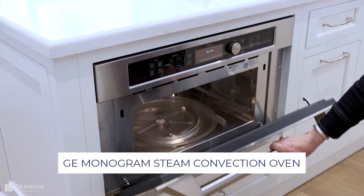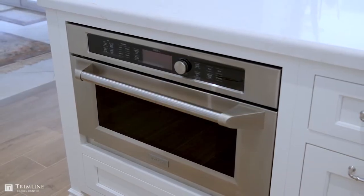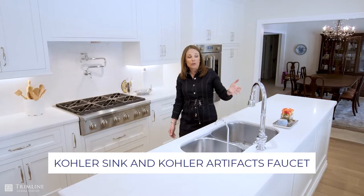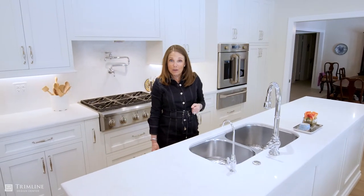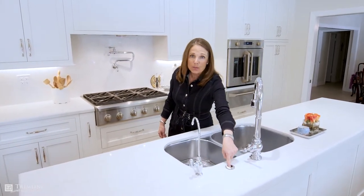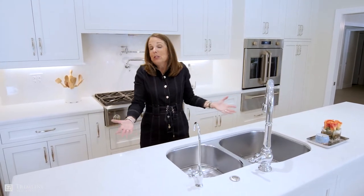Now in the island I have this great steam oven convection oven from GE Monogram. I also have a beautiful double Kohler sink and Kohler faucet, but you know what everybody loves about this kitchen is this button right here — it's the garbage disposal. Don't ask me why everybody comes here and wants to know what that button is.